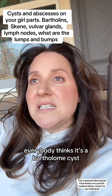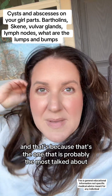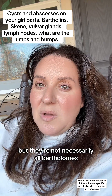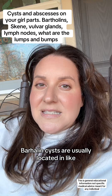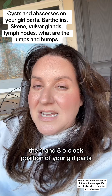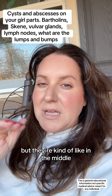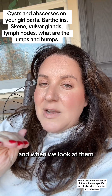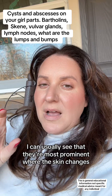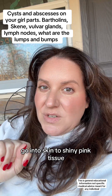Everybody thinks it's a Bartholin cyst, and that's because that's the one that is probably the most talked about in general. But they're not necessarily all Bartholins. Bartholin cysts are usually located in like the four and eight o'clock position of your girl parts. So they're not at the top, but they're kind of like in the middle. And when we look at them, I can usually see that they're most prominent where the skin changes go into skin to shiny pink tissue.